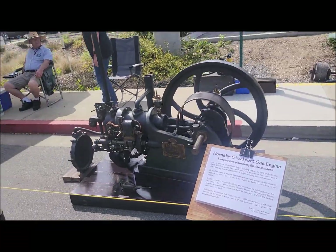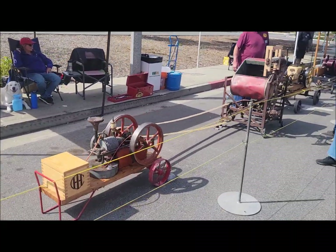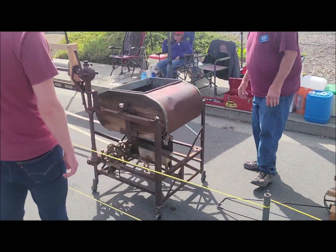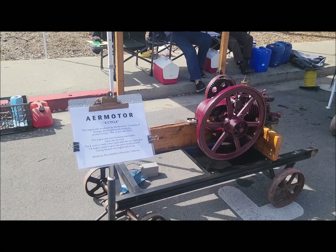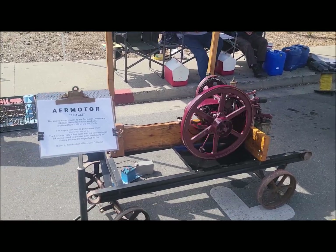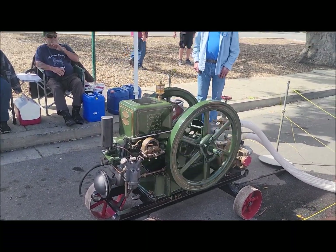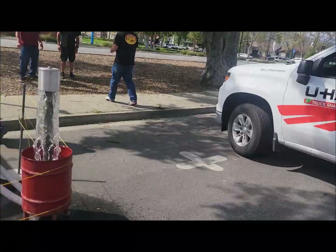Oh, it says what it is. You can pause it and read it. Cool. It's shaking that thing. Aero motor. It's got a little flag on it. I like these little pigs. Stover's good engine. It's been running a long time so I think it's pretty good.